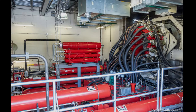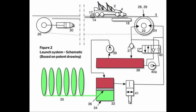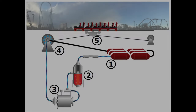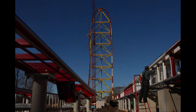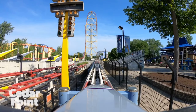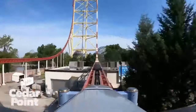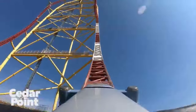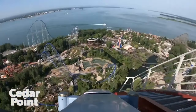Top Thrill Dragster's launch mechanism is powered by a hydraulic system that uses a combination of pumps, motors, accumulators, and a launch cable to propel the coaster train from 0 to 120 miles per hour in just a few seconds. The launch system is located in a separate building adjacent to the coaster and is controlled by a sophisticated computer system that monitors and regulates the pressure, temperature, and other variables involved in the launch process. The ride station platform positions the coaster train onto the launch track at the base of the ride's towering vertical tower, and the hydraulic system starts building up pressure by activating several hydraulic pumps connected to a large accumulator tank.